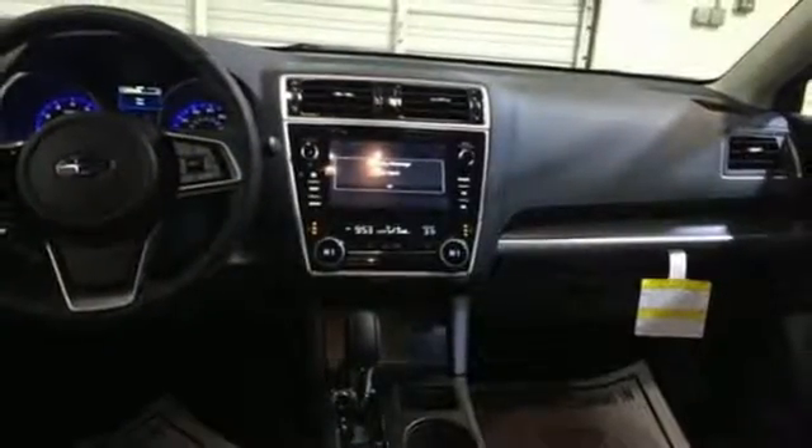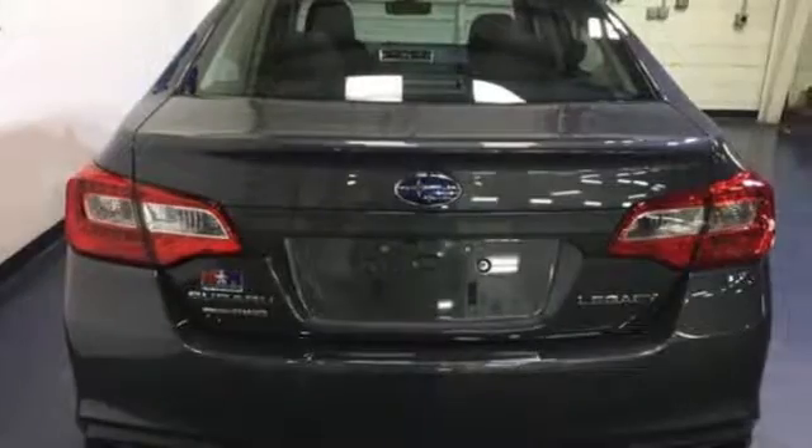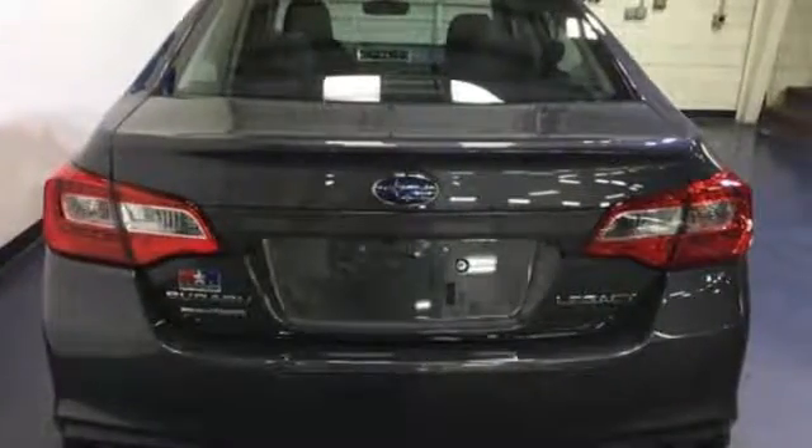Dual zone climate control, inline four cylinder engine, express open and close sliding and tilting sunroof, gas pressurized shocks and continuously variable automatic transmission.